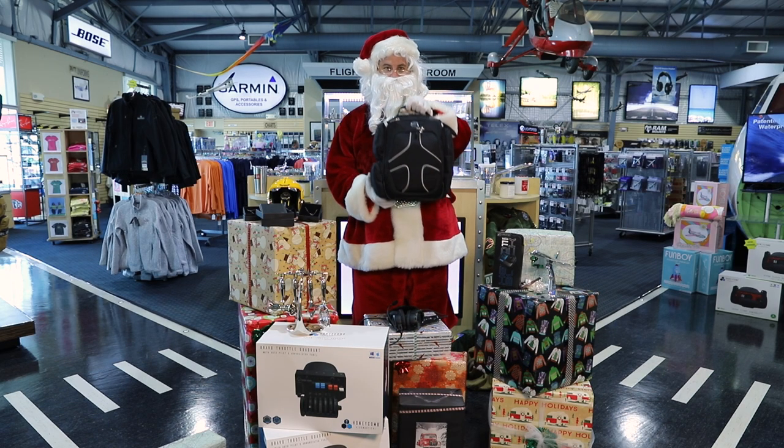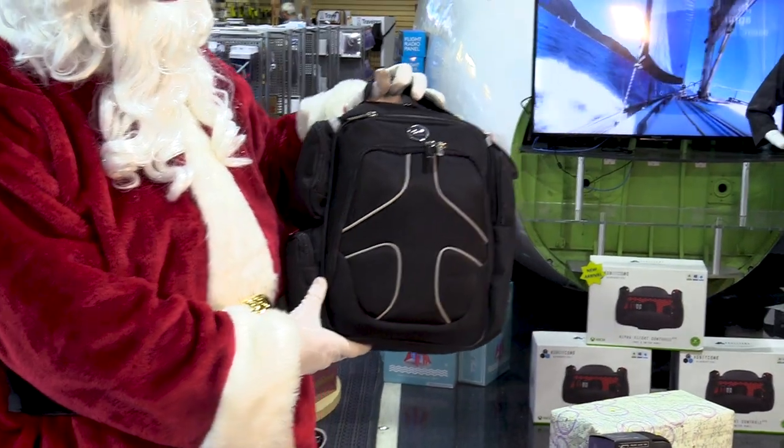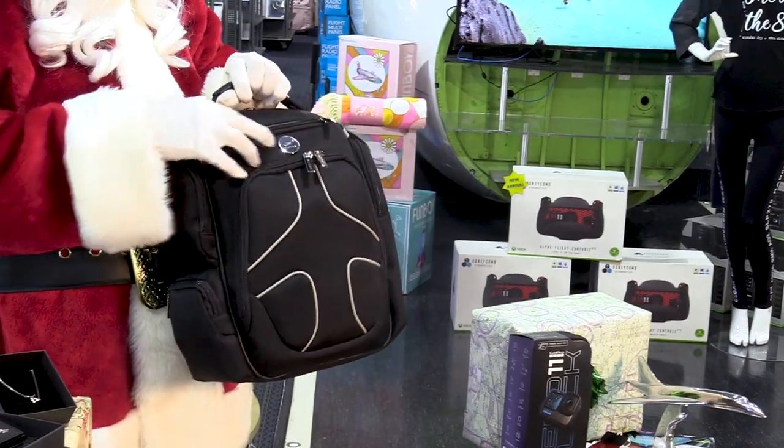The MyGo flight bags are designed by pilots to be the ultimate flight bags for all the aviators. Each bag has designated storage for your headset, iPad, laptop, radio, and water bottles, and includes a shoulder strap.